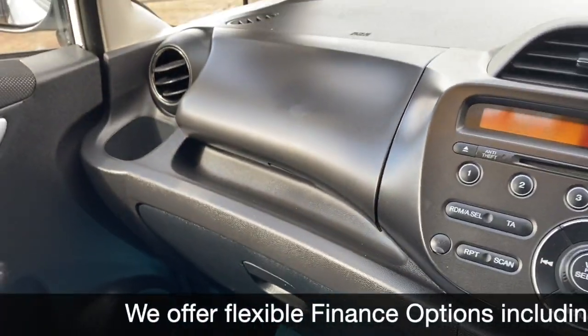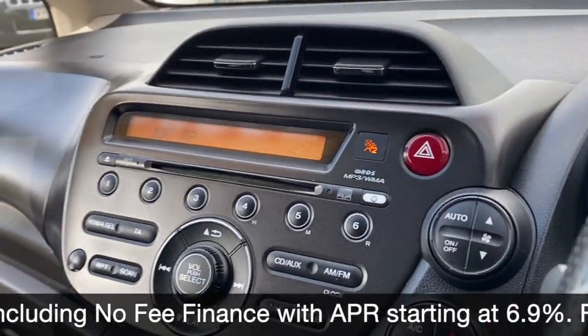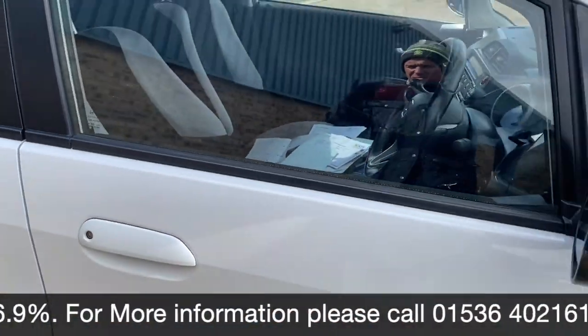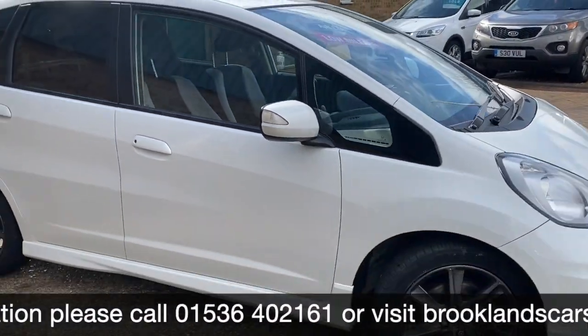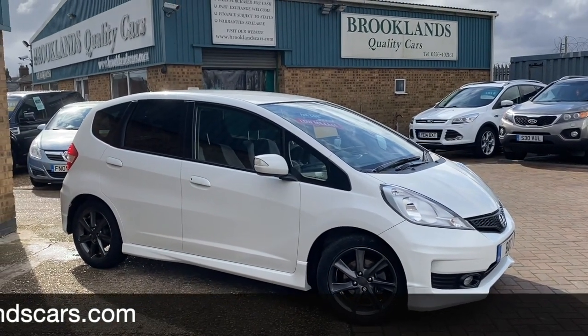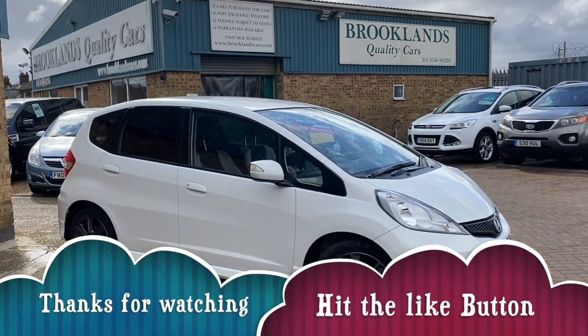We do some fantastic finance options on this one, including taking your car in part exchange and using it as a full deposit. If you have any questions please give us a call on 01536 402 161 or visit the website at brooklandscars.com. Please continue to share these videos and don't forget to check the other videos on Facebook and invite your friends to like our Facebook page. Thanks for watching!